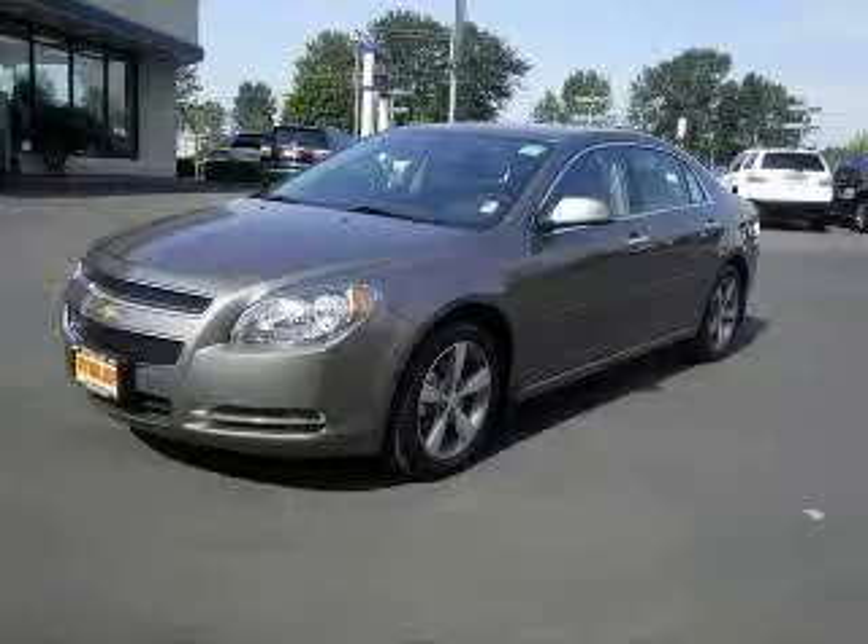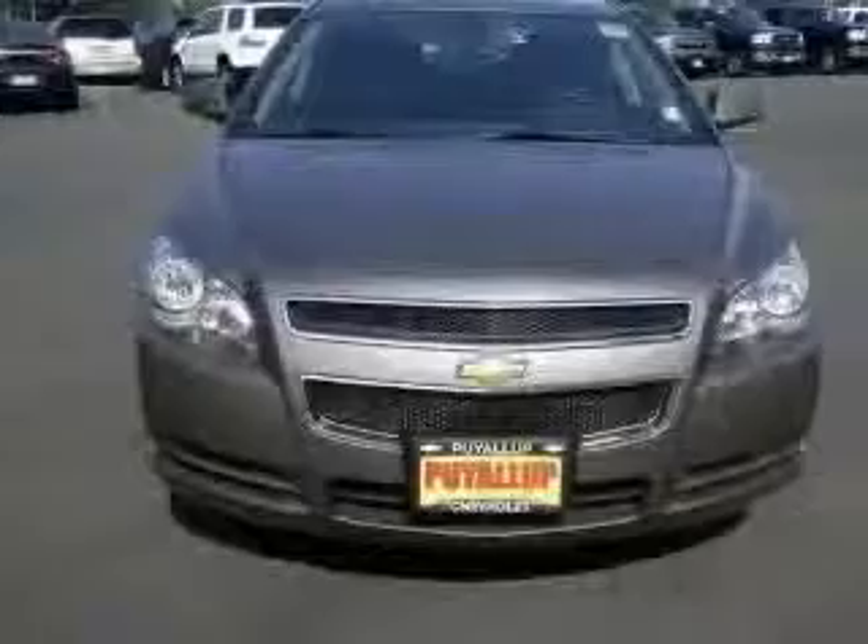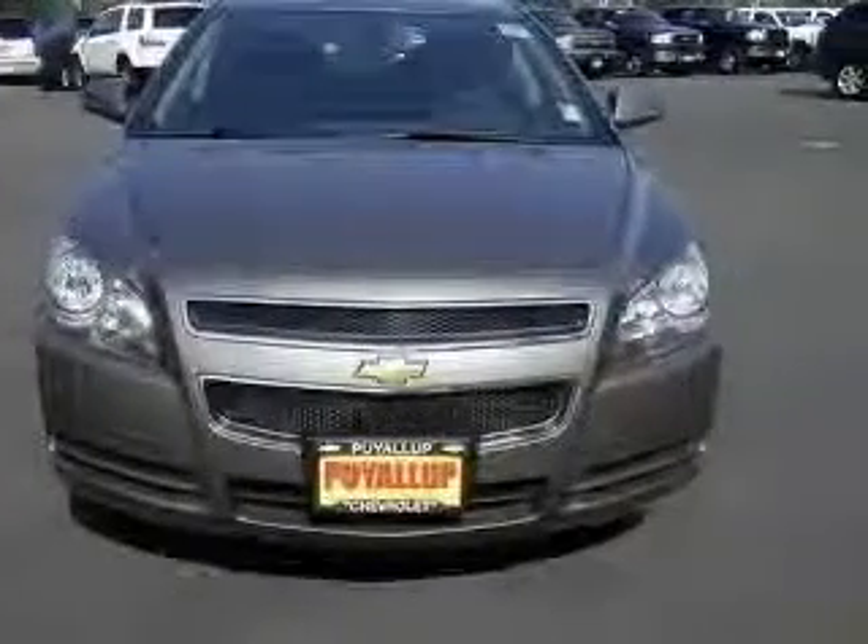We are proud to present this excellent new 2012 Chevrolet Malibu. This Malibu has a four-cylinder engine and an automatic transmission.